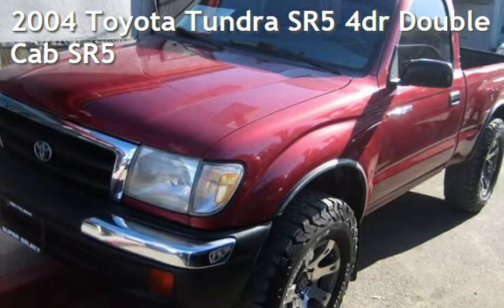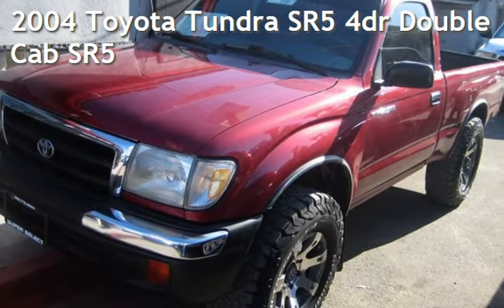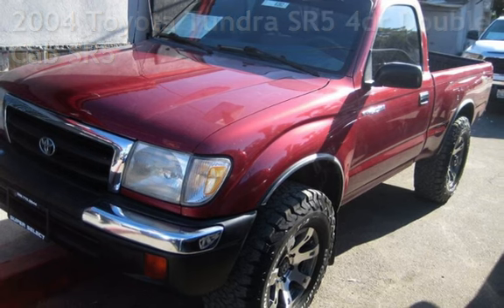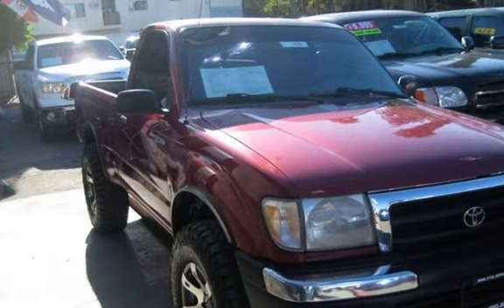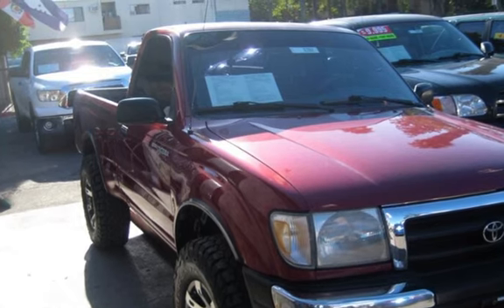Presenting a pre-owned 2004 Toyota Tundra SR5. This four-door truck has an eight-cylinder, four-liter V8 engine, with rear-wheel drive and an automatic transmission.